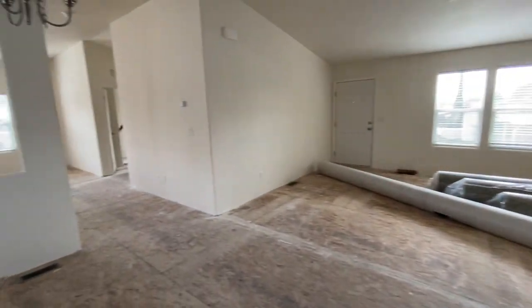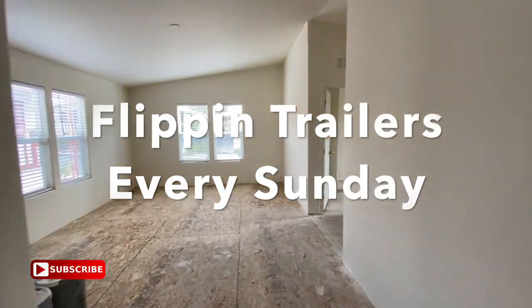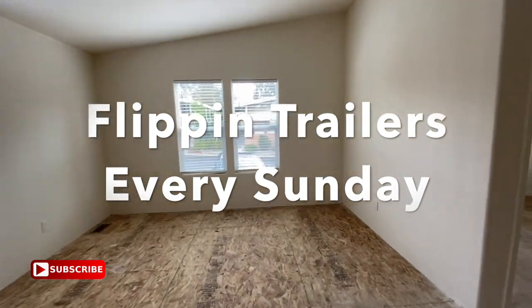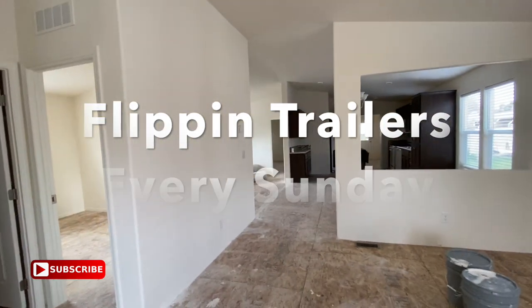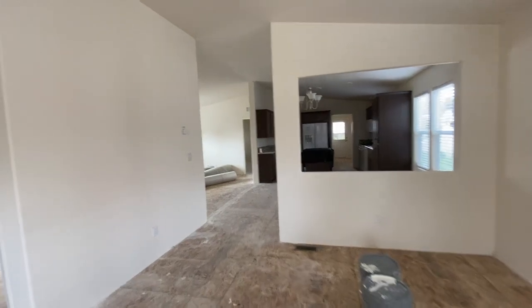There you go. Now we're going to go back to the office, back to the grind. We look forward to seeing you next time — thank you for watching this edition of the Manufactured Housing Expert channel. See you next time.